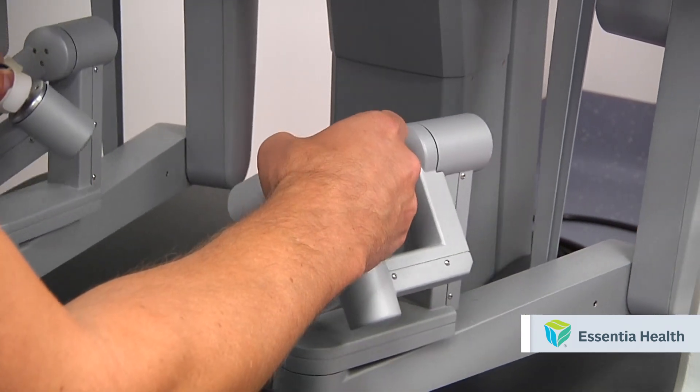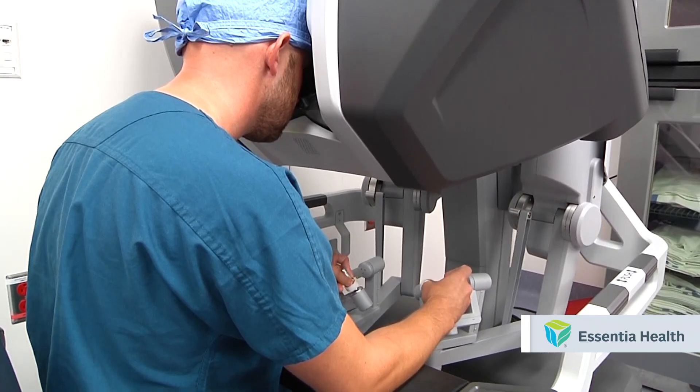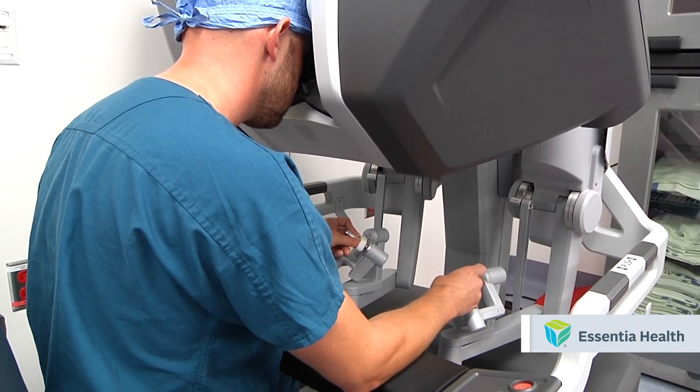One of the benefits we're seeing from the robot is a lot less pain because we're having smaller incisions. A smaller incision results in patients being in the hospital a lesser amount of time and getting home quicker and back to work a lot quicker than if they were to have a traditional type of operation.